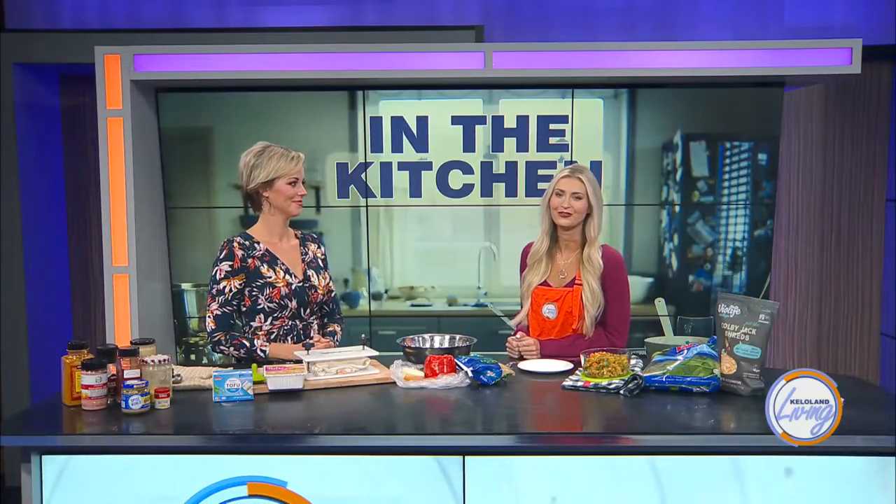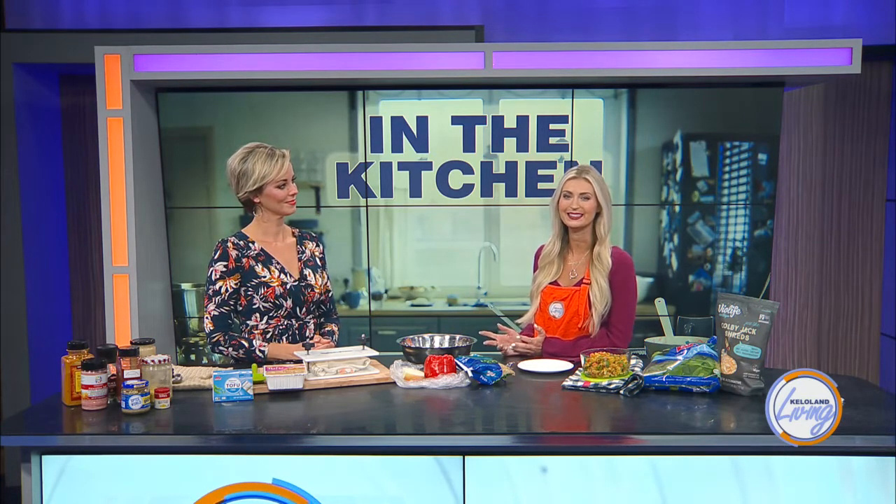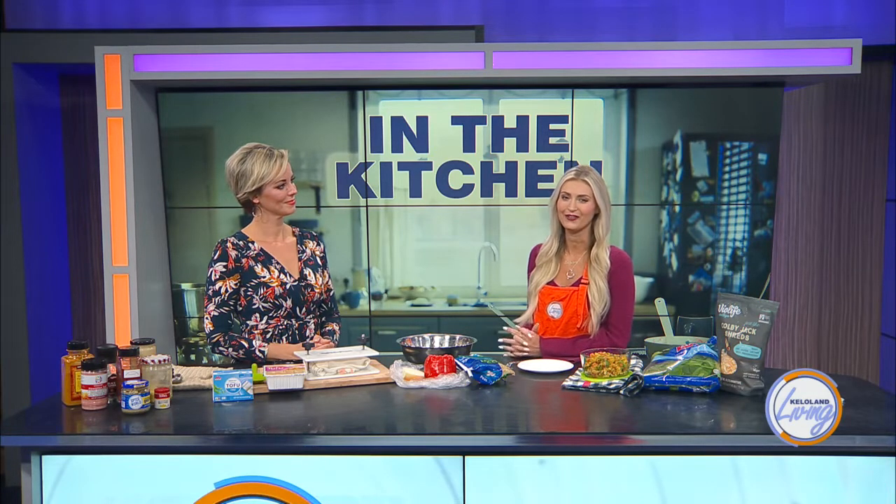When was the last time you had tofu? For some of us it may have been a while; for others it might have been never. But did you know that tofu is one of the most versatile foods you can keep stocked in your kitchen? We're joined by certified holistic health coach Whitney Werner with She Lives Fit, and she's here to share the reasons why we should be reaching for tofu. Welcome, Whitney!